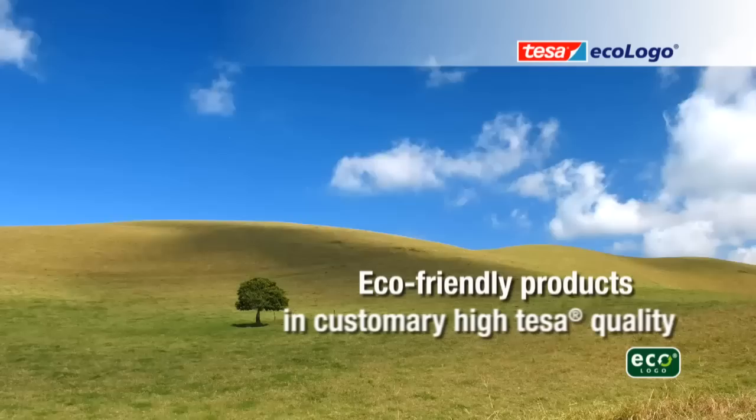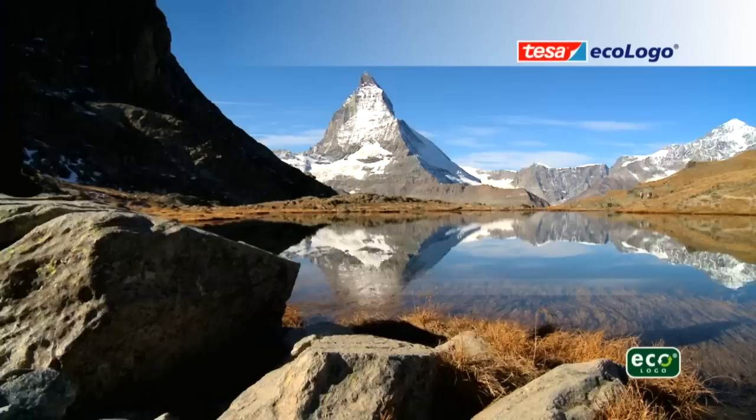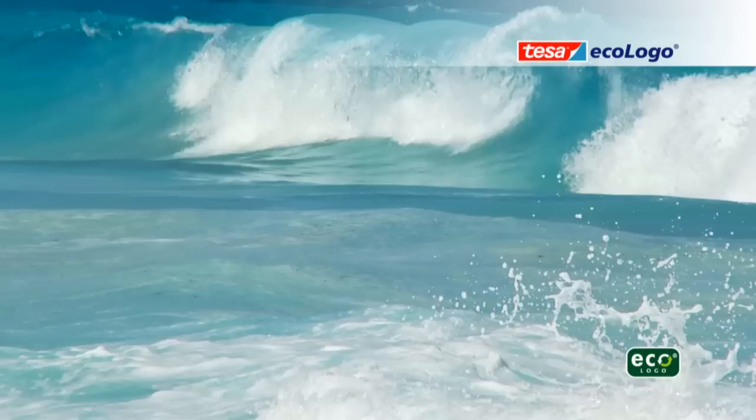TESA ECOLOGO: Solutions for the future and to preserve the environment. TESA is constantly developing new ways to make its products more sustainable. All products that have the TESA ECOLOGO label are made mainly from recycled or renewable raw materials and are free of toxins, solvents and other materials that may harm the environment.